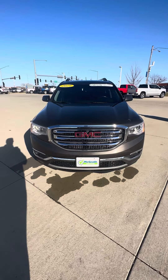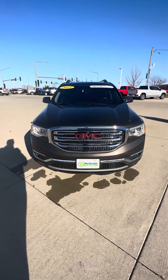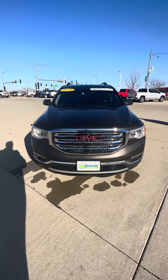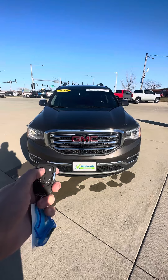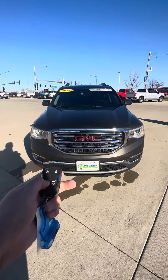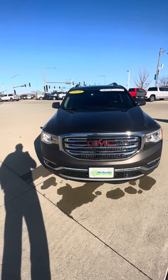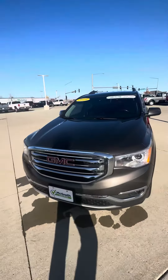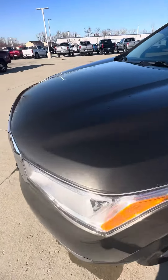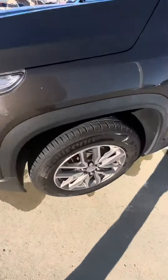Hey, Vanessa Jacob here from Grass Chevy Land, and here's a walk-around video of that 2019 GMC Acadia SLE that you're interested in. The nice thing is this one will have remote start — you just hit that lock button and then hold this right here, and it fires right up. The color is that smoky quartz metallic, kind of almost like a brown color. And there's your wheels down here.